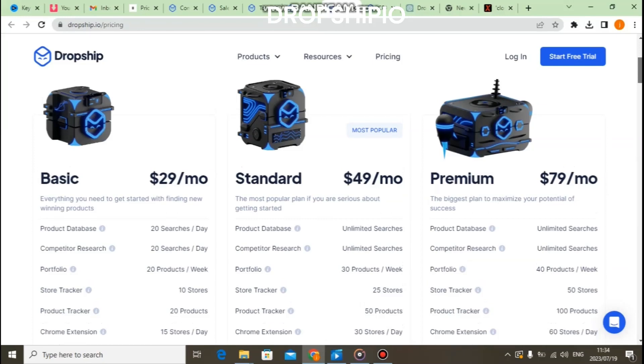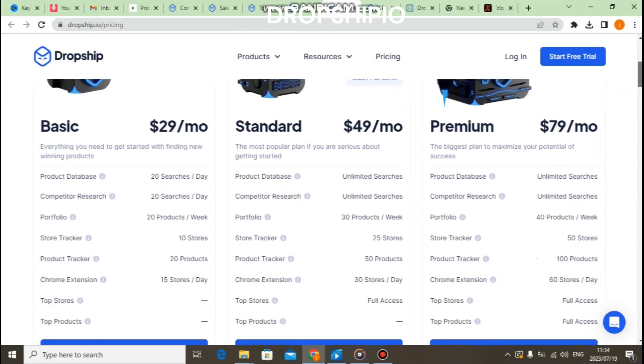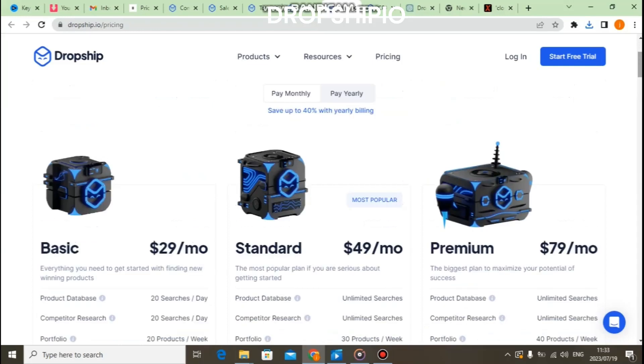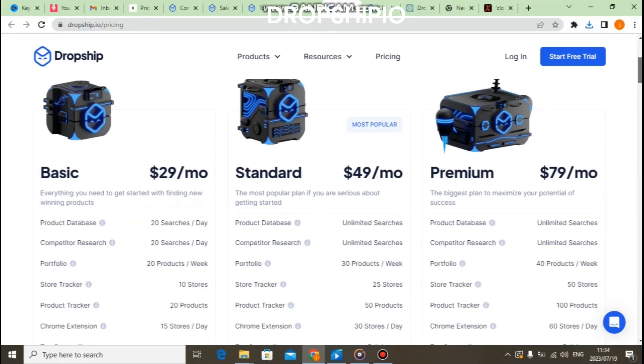So is Dropship.io the ultimate dropshipping platform? Well, it certainly has a lot to offer, from its extensive product catalog to its user-friendly interface. However, like any business decision, it depends on your specific needs and preferences. We recommend giving their free plan a try and seeing if it aligns with your business goals. Remember, dropshipping can be a rewarding venture, but success comes from dedication, hard work, and choosing the right tools for your business.